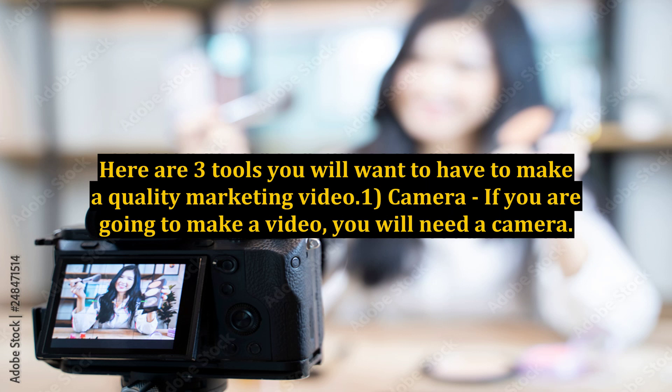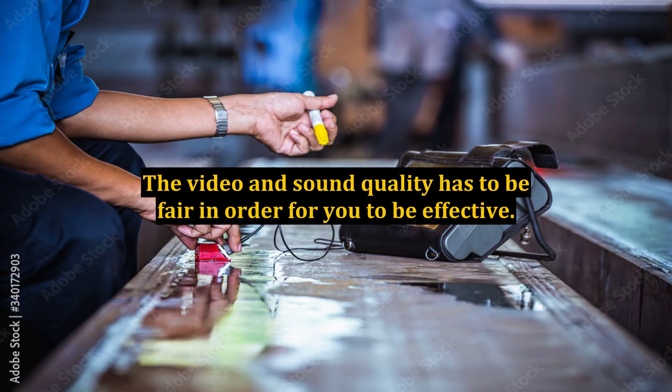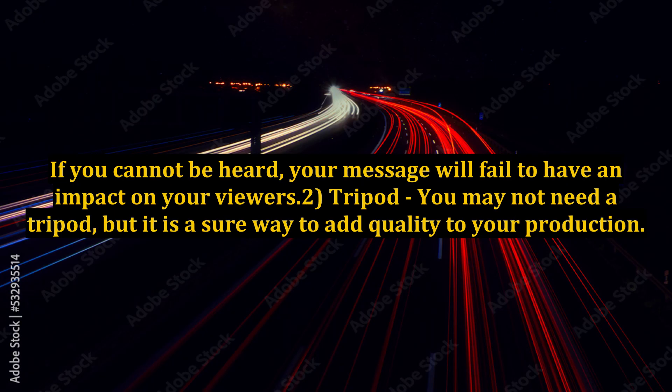1. Camera. If you are going to make a video, you will need a camera. It doesn't have to be the most expensive camera you can find, but I would avoid anything under $100. The video and sound quality has to be fair in order for you to be effective. If you cannot be heard, your message will fail to have an impact on your viewers.